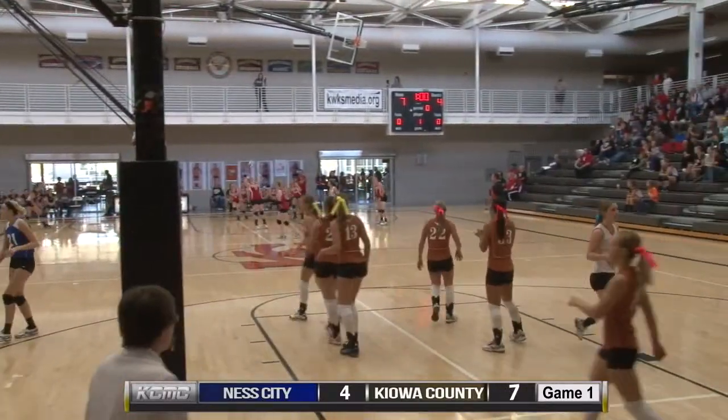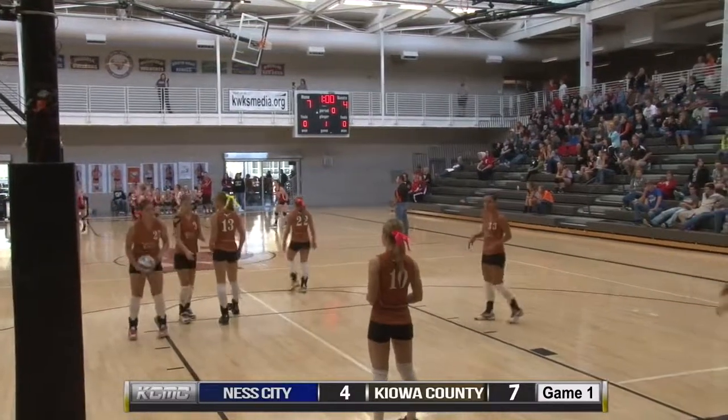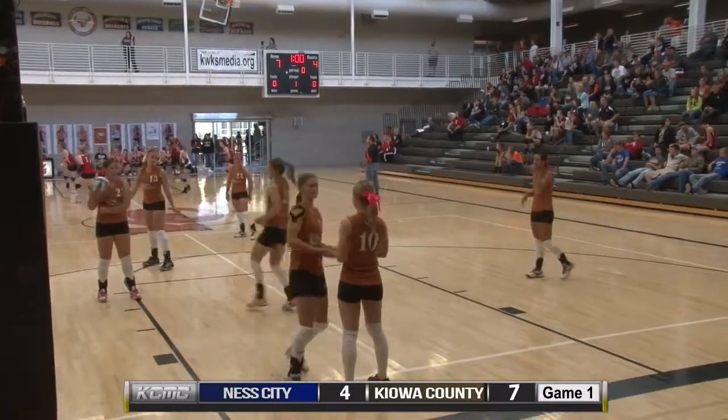That barely worked out for Heather Melton. She had to stretch a little bit for that — she took off a little before the set started. Ended up going line, getting a kill.